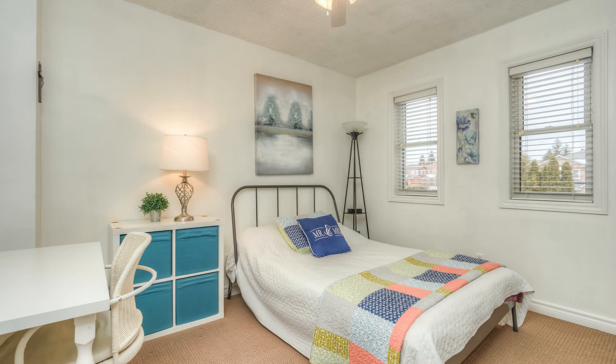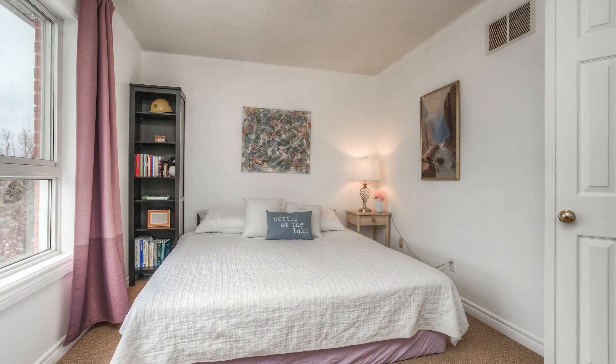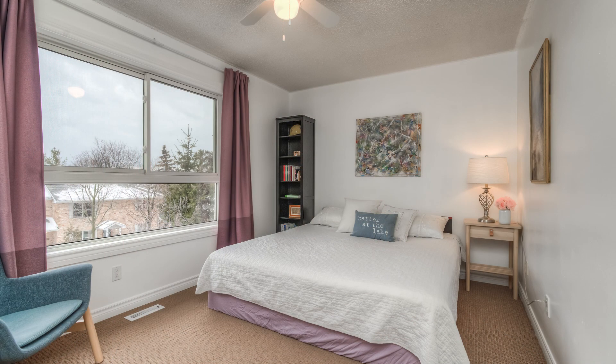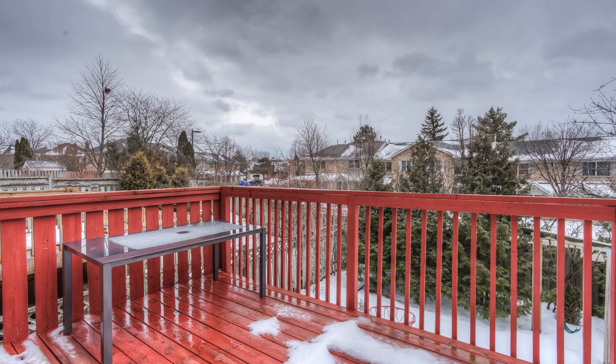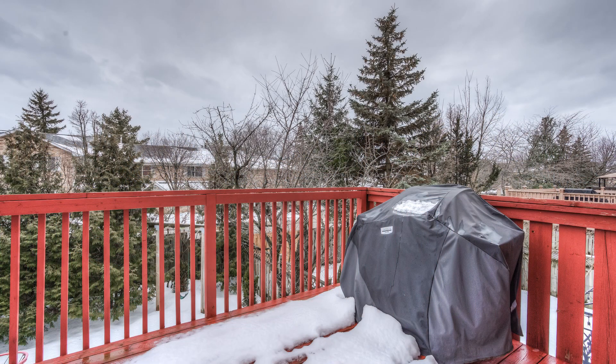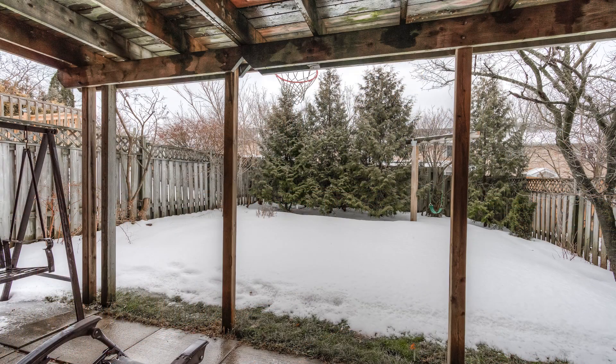Walking distance to schools, shopping and restaurants means you don't have to drive the kids everywhere, and commuters will enjoy the easy 401 access just minutes away. Don't miss out — it's not often a home offering this kind of lifestyle at this price comes up for sale.